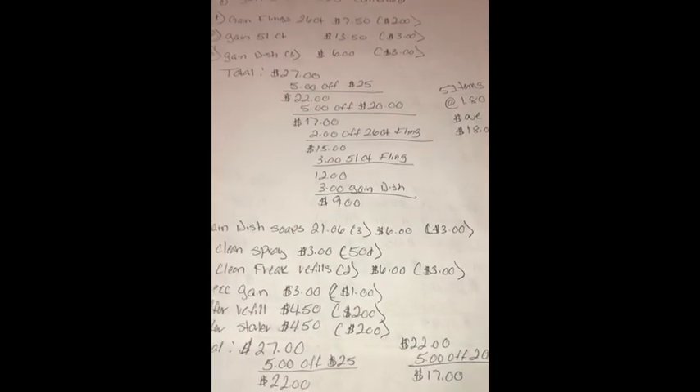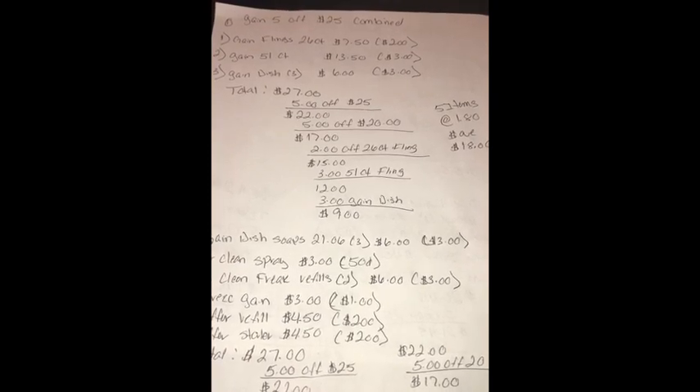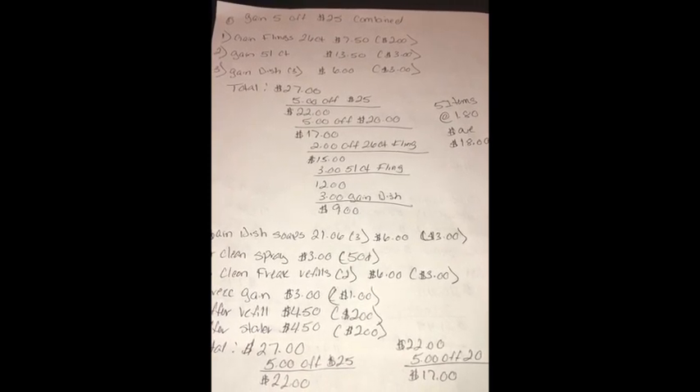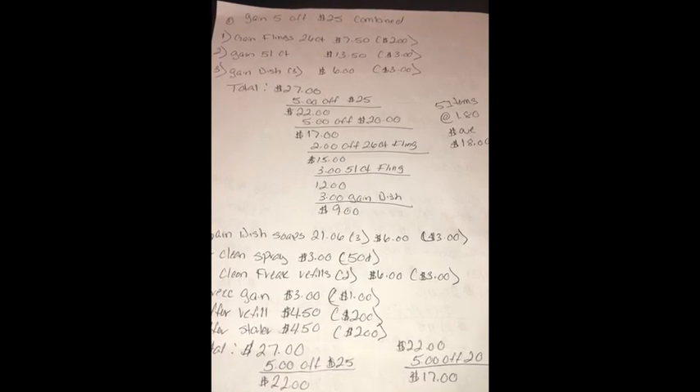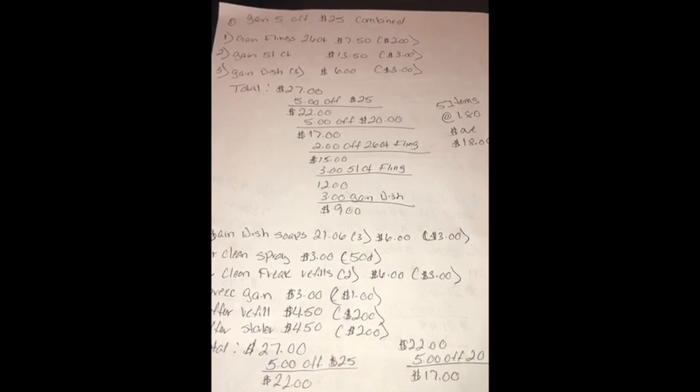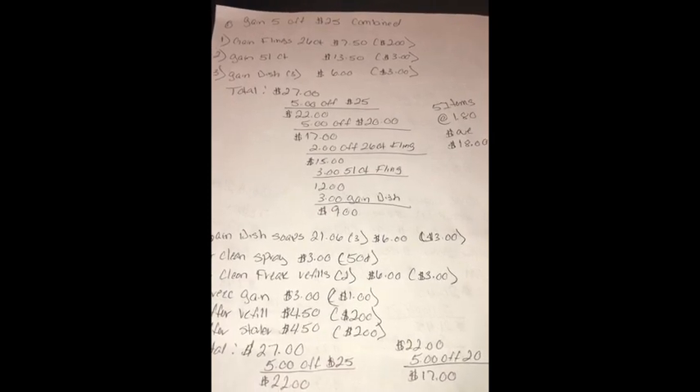The first scenario would be the Game Fleens 26 count. There's a $2 digital. They're $7.50. You will also grab the Game Fleens 51 count. They're $13.50. There's a $3 digital.